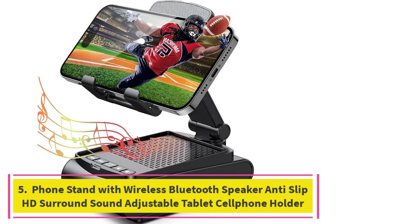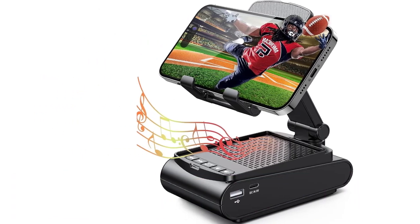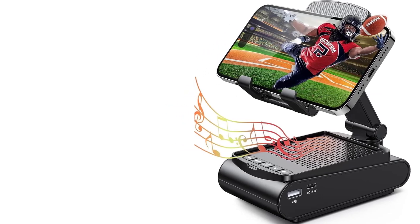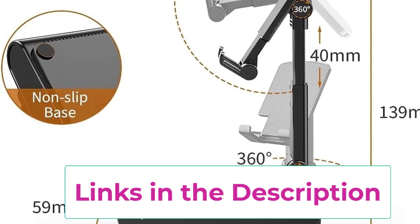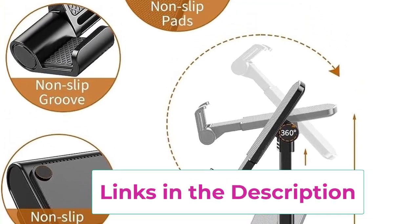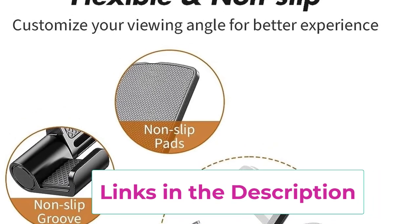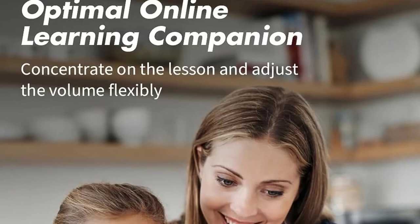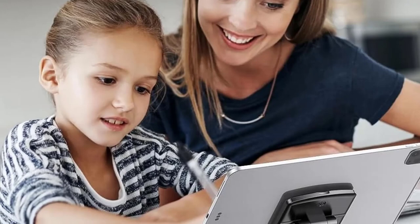Top 5: Phone Stand with Wireless Bluetooth Speaker, Anti-Slip, HD Surround Sound, Adjustable Tablet Cell Phone Holder. The phone stand with wireless Bluetooth speaker is a versatile 2-in-1 device that enhances your entertainment and productivity. This sleek stand not only securely holds your smartphone or tablet in place but also features a powerful HD surround sound speaker for an immersive audio experience. Equipped with wireless Bluetooth connectivity, the speaker seamlessly pairs with your device, allowing you to enjoy music, movies, or calls with clear, rich sound.